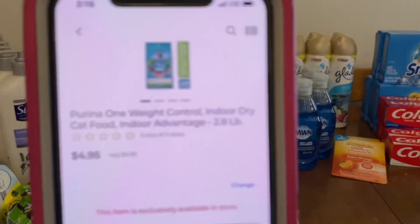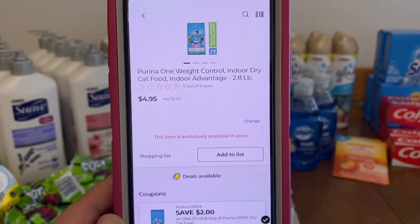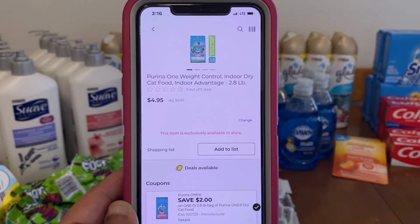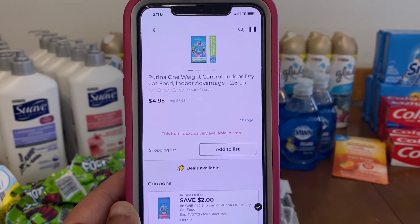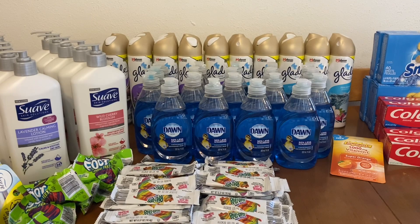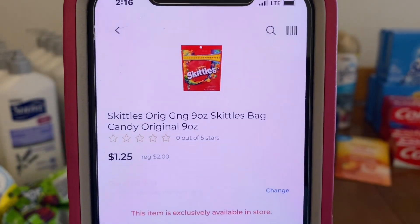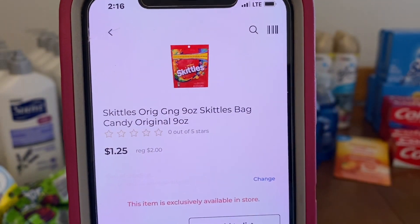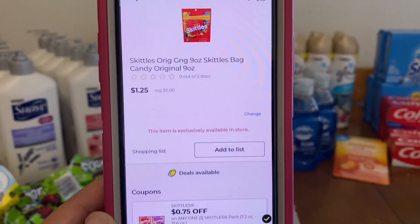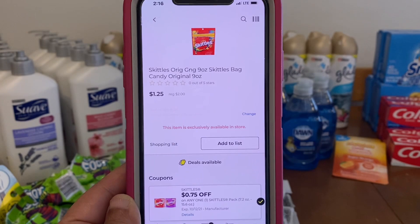We've got the Purina Cat Food. These run $6.95. We've got a high-value coupon of $2.00, leaving you paying $4.95 out of pocket for a 2.8-pound bag of cat food. We've got Skittles. I don't think this is a new coupon but I wanted to share it. These run $2.00 a bag. We have a $0.75 coupon, leaving you paying $1.25 out of pocket.